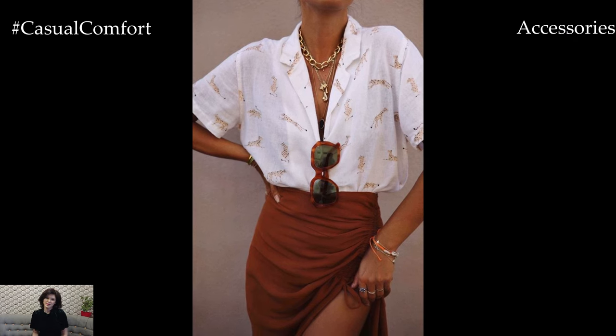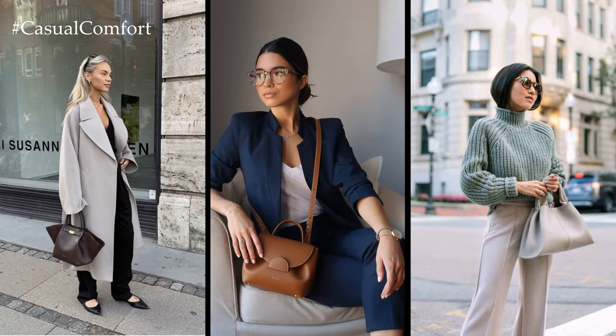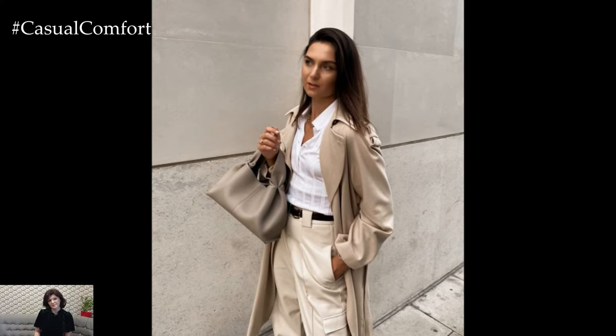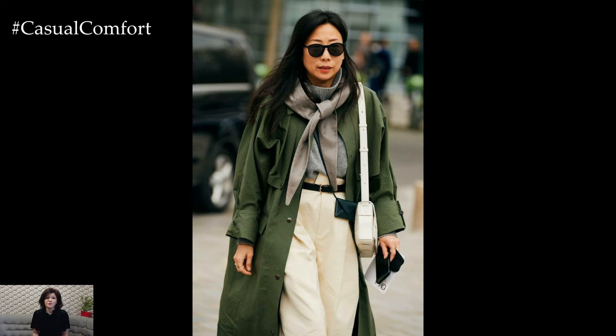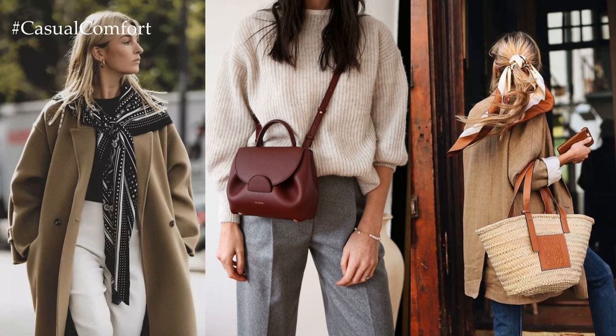Accessories play a crucial role in elevating your spring capsule wardrobe and adding the finishing touches to your outfits. Opt for timeless pieces such as a versatile tote bag, statement sunglasses, delicate jewelry, and a lightweight scarf or shawl to add interest and flair to your ensembles. These accessories can effortlessly elevate even the simplest of outfits and complete your spring look with style.